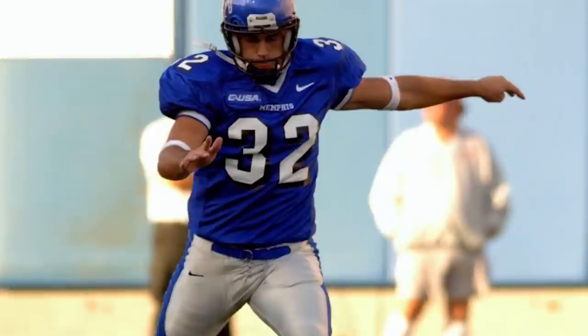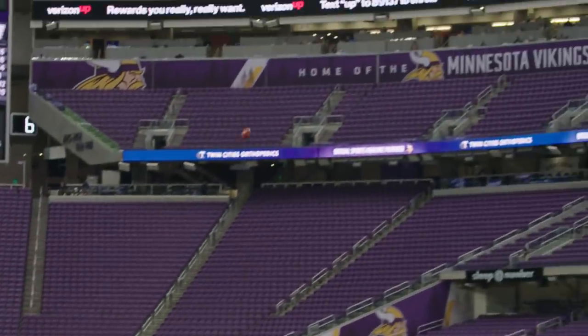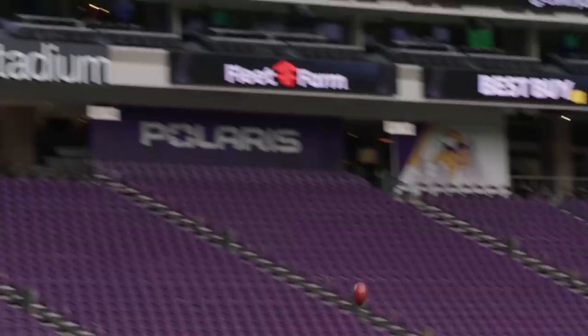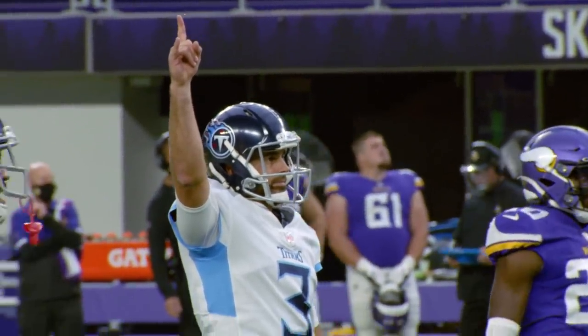Asked if he imagined 20 years ago he'd be kicking in the NFL, Gostkowski says his whole life he wanted to play baseball, but his curveball started going straighter and that made the decision for him. On the 55-yarder at Minnesota — his sixth kick of the day — he says a day like that is almost easy because you're in the zone and in rhythm. You live for moments like that because they show what you've got mentally and prove yourself to a team. The most important kicks happen at the end of the game — it makes you feel alive and really part of the game.